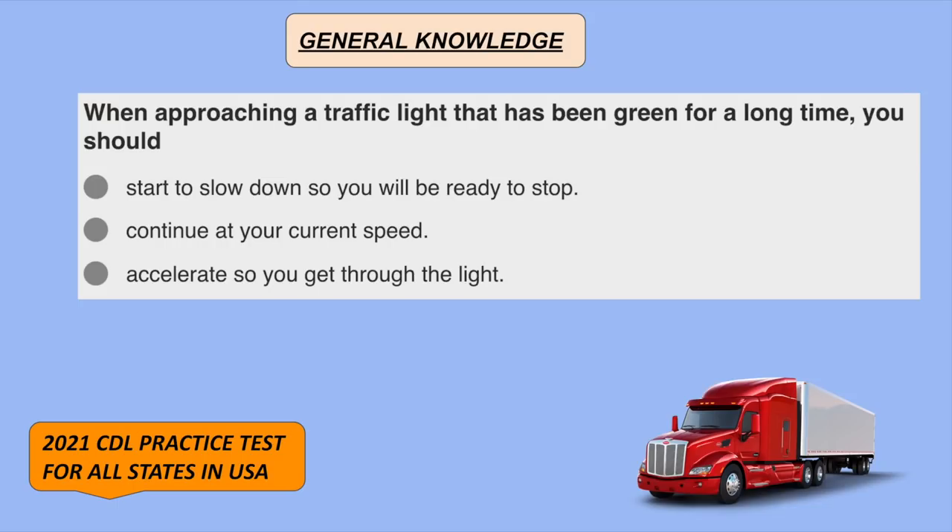When approaching a traffic light that has been green for a long time, you should start to slow down so you will be ready to stop.